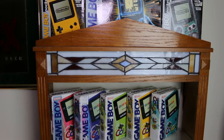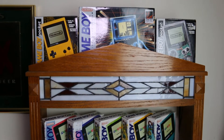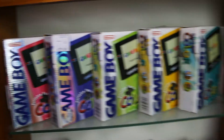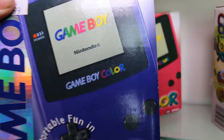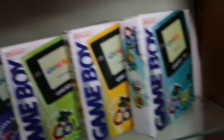Over here I have my boxed Gameboys — I believe I have 13 the last time I counted. All of them include the original system inside, so they're all complete with instructions and everything. Up here I have my yellow Pocket, the original Gameboy which comes with Tetris, and a clear Gameboy Pocket. Then I have the original main series of Gameboy Colors, organized by color: berry, grape, kiwi, dandelion, teal.